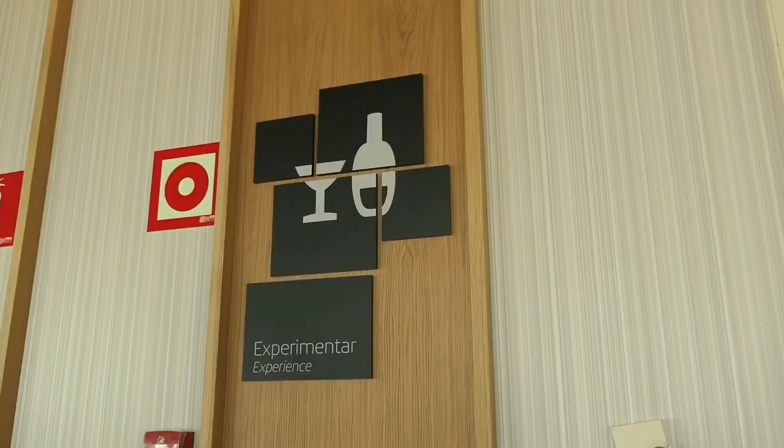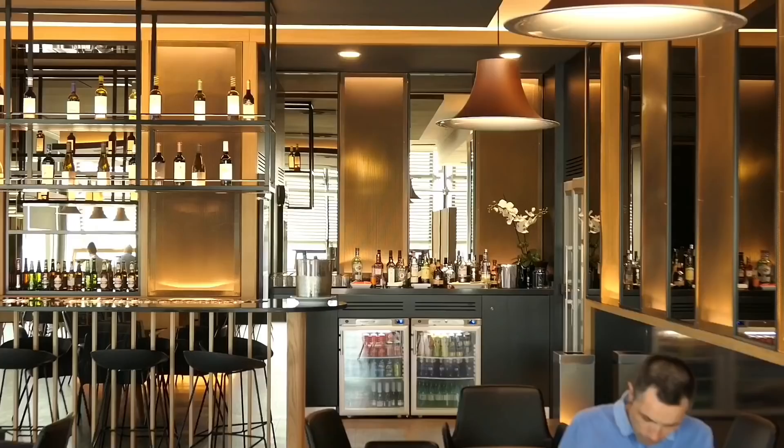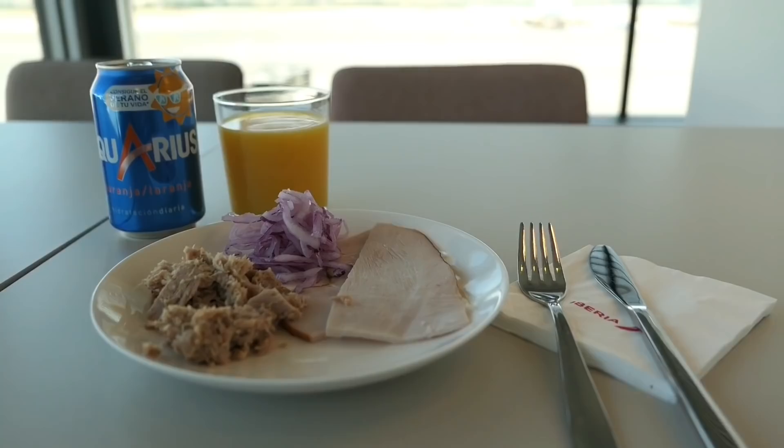There's also a new experience area to the Iberia lounge. As far as I could tell, this is just a massive self-serve bar with loads of alcohol. Personally, I don't like to drink heavily while traveling, so it's just an orange juice and brunch for me and a bit of charge on my phone.